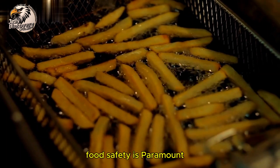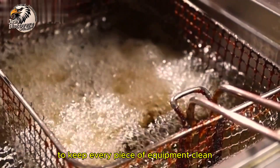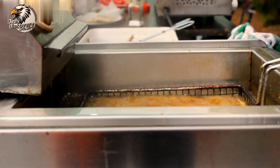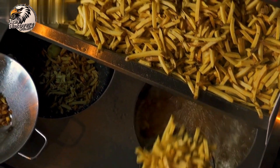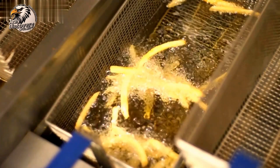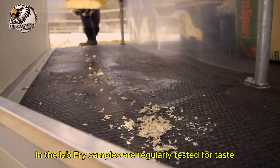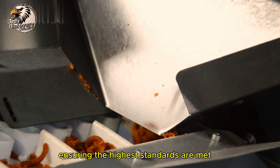Food safety is paramount. Sanitation teams work around the clock to keep every piece of equipment clean and sterile. In the lab, fry samples are regularly tested for taste, texture, and quality, ensuring the highest standards are met.